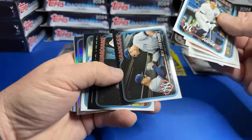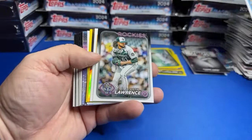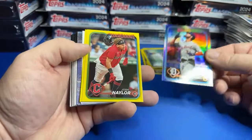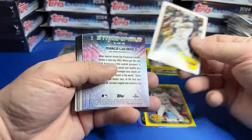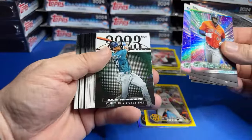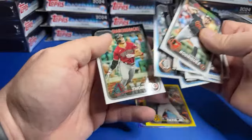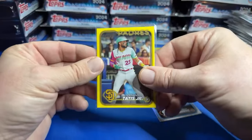Rainbow foil coming up — I kind of like that card. Judge and Rizzo. I love this set, it's nice. Riley Green future star — I'm gonna sleeve that. Josh Naylor. Fernando Tatis Jr. — I'm gonna sleeve that too. There's a J-Rod. Man, I still can't believe it's been two years already since I pulled the Wander — seems like yesterday. Time flies when you're having fun.